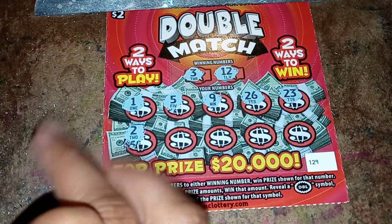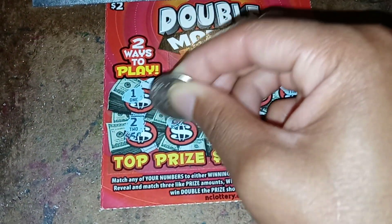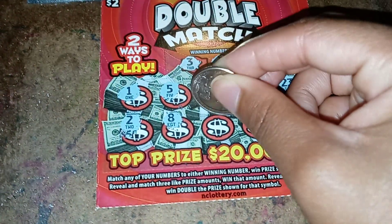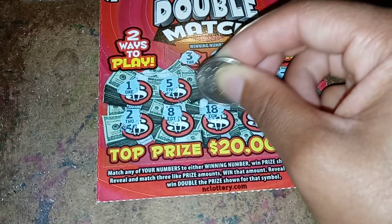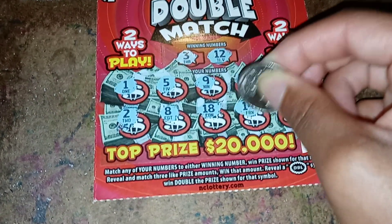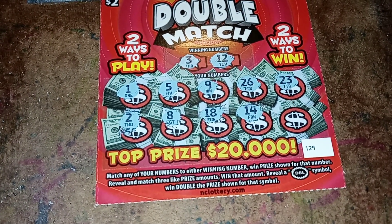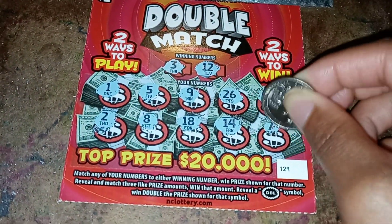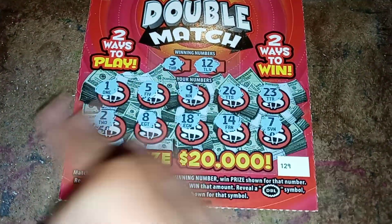Alright, I got two, one, two — almost at three. Then eight, 18, 14. Alright, so far no winning numbers. Let's see what the last one is — seven. Okay, I didn't get any of the winning numbers.